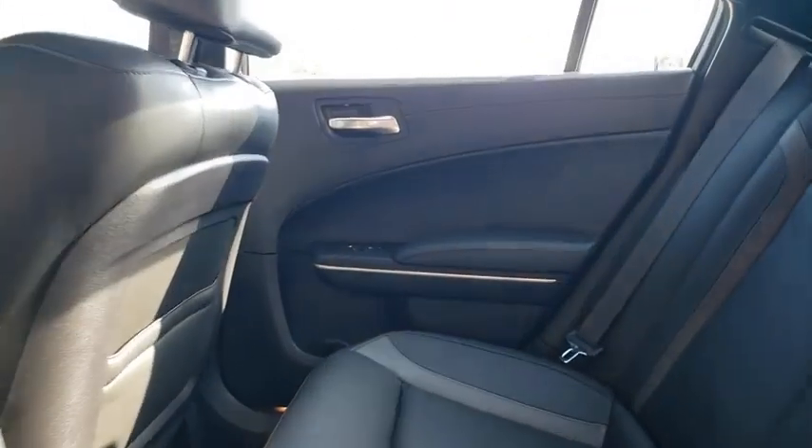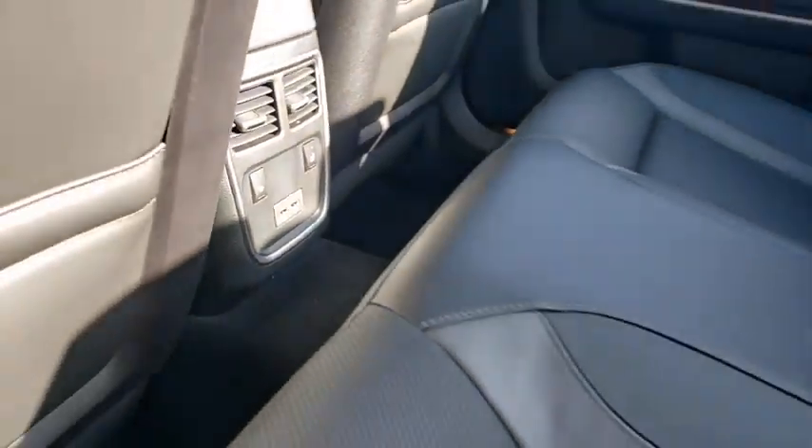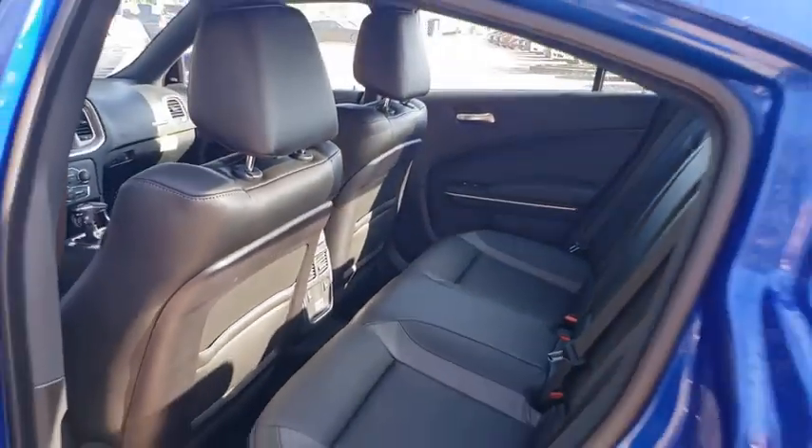Bluetooth, adjustable steering wheel, power steering, four-wheel disc brakes, cruise control, aluminum wheels, keyless start, floor mats, rear defrost, trip computer, and power windows.